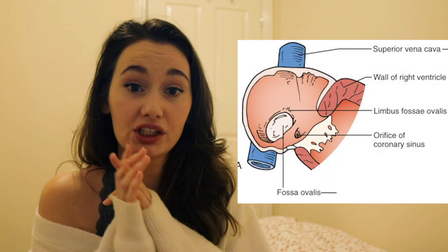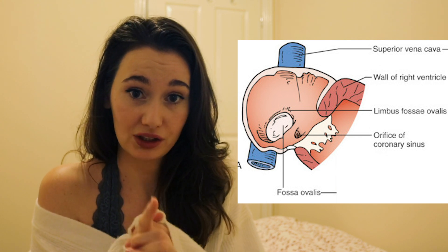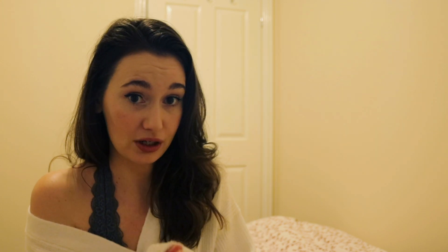So it allows blood to flow from the right to the left side of the heart, thereby bypassing the non-functional lungs — because in the womb you get all your oxygen from your mother. Normally, this shunt closes up and forms the fossa ovalis, which is a dent or depression in your interatrial septum — the septum in between the atria.